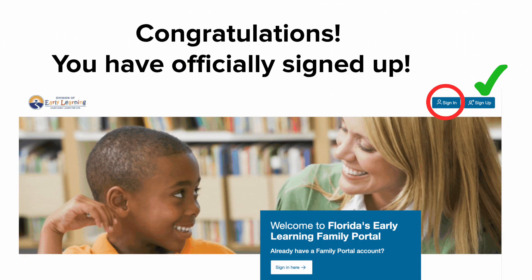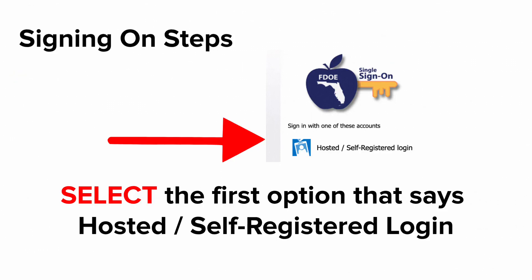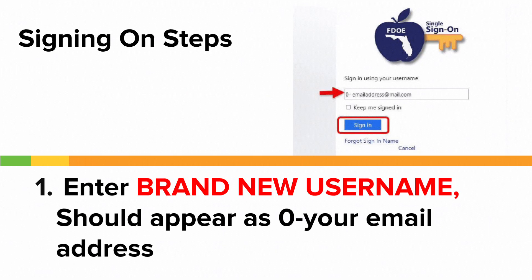Now it's time to take that username and sign in. Let's go back to familieservices.floridaearlylearning.com. Click the blue Sign In button. Select the first option that says hosted slash self-registered login. Sign in using your brand new username with the zero.